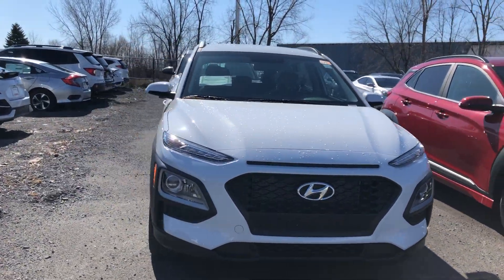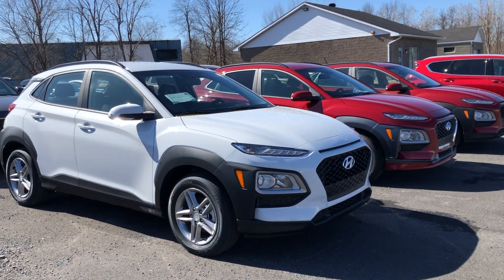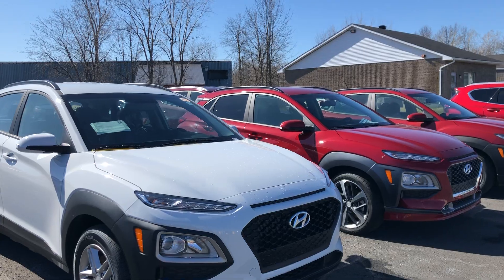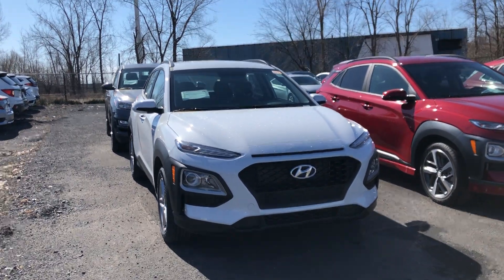We like to do these vehicle video walk-arounds to show you full transparency of our vehicles, so you know exactly what you're getting into when you come down to the dealership. You can shop this unit or any of our other units online 24/7 at www.seawayhyundai.com. Thank you.